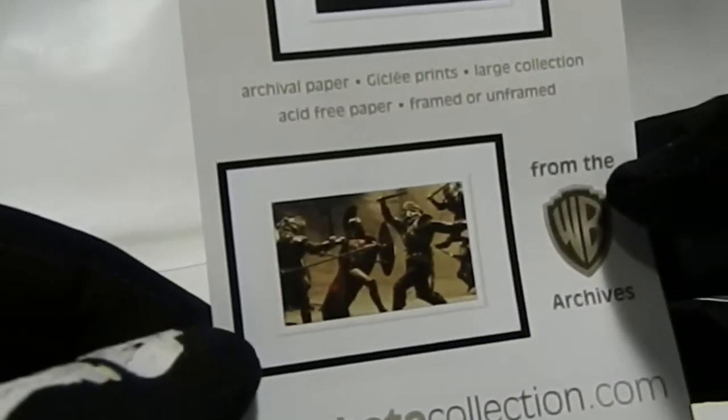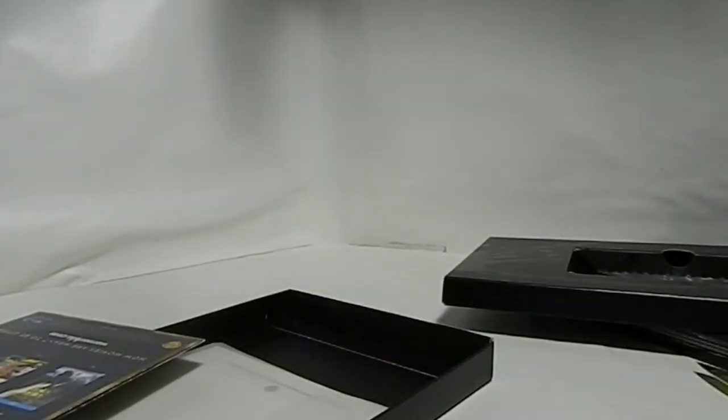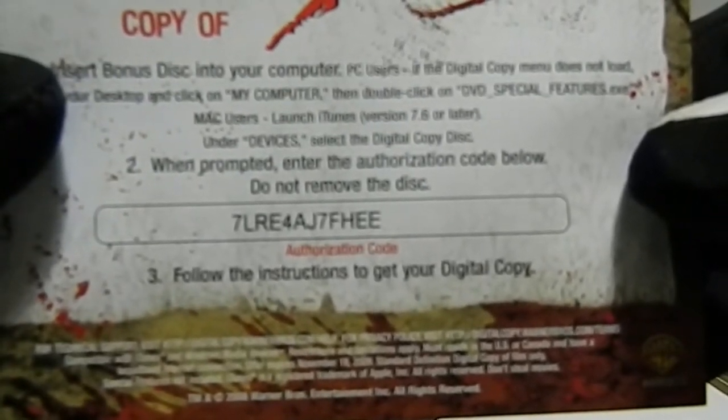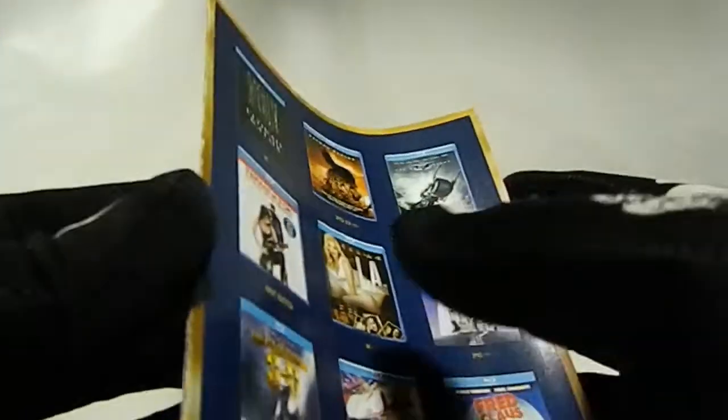Let's see what else is in here — this is the digital code. Oh no, these are just some frames — swag I guess. I don't know if they'd be available anymore since this movie is pretty old by now. This is the movie code — it says it expires November 18, 2009. But if you want to try it, it doesn't hurt — you might get yourself a free 300. And a little booklet with basic promotional stuff.